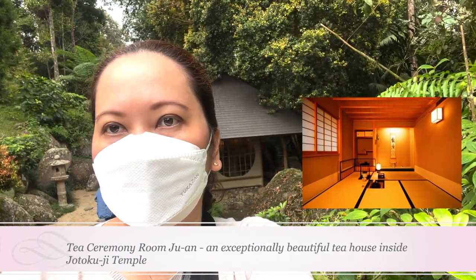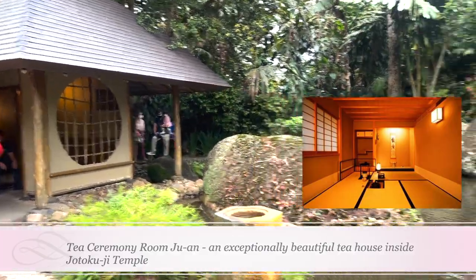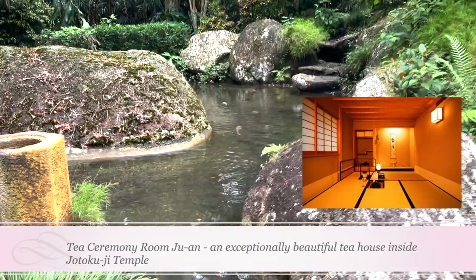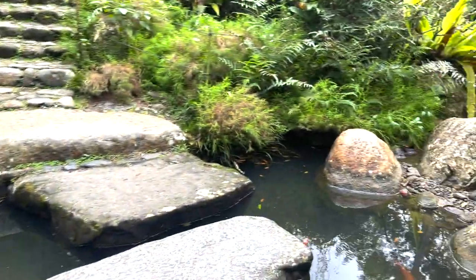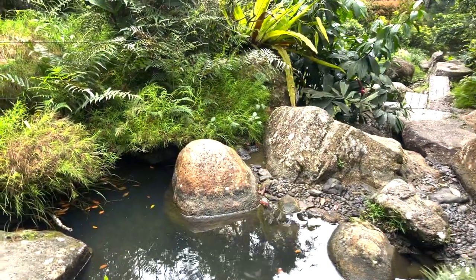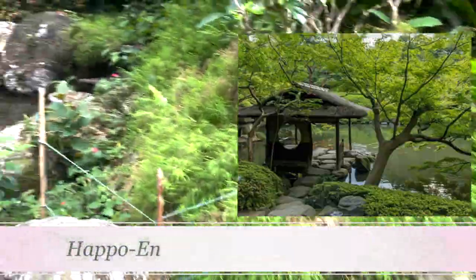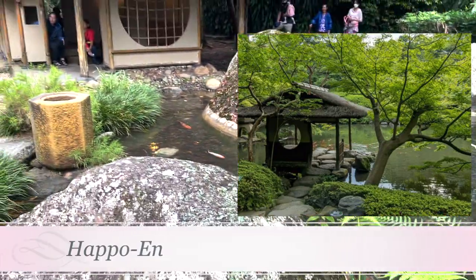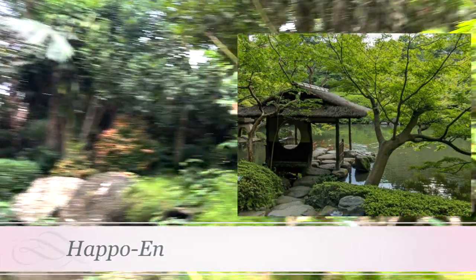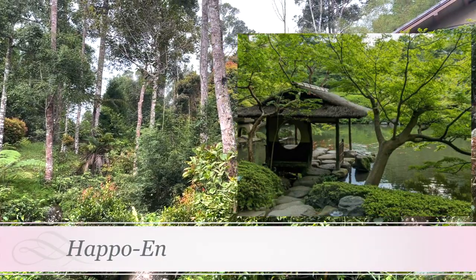The traditional ceremony at Juan is led by a licensed tea master from the Omoto Senke school, who is passionate about the craft and teaching visitors the steps and history involved. In the bustling capital, you can also unwind with a cup of tea at Hapue, inside a peaceful garden with a 500-year-old bonsai tree. There are six different floors with different tea and function rooms, and you can also just stop by for sweets and a cup of matcha.